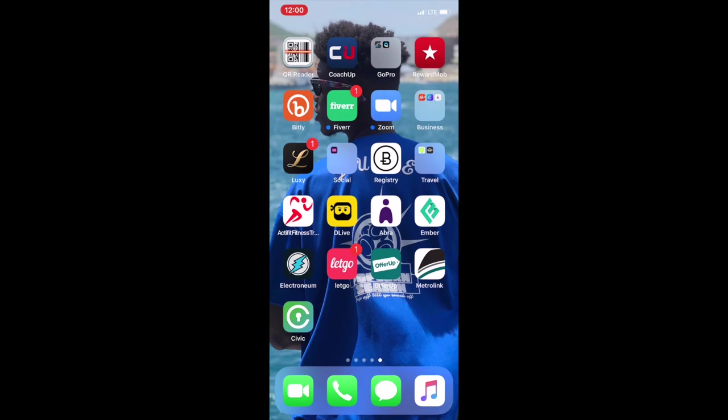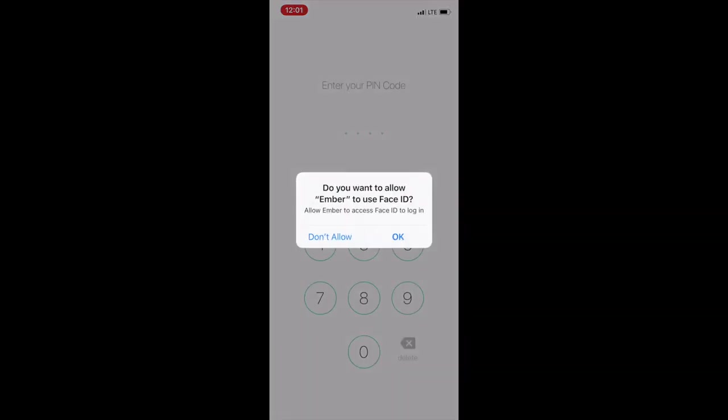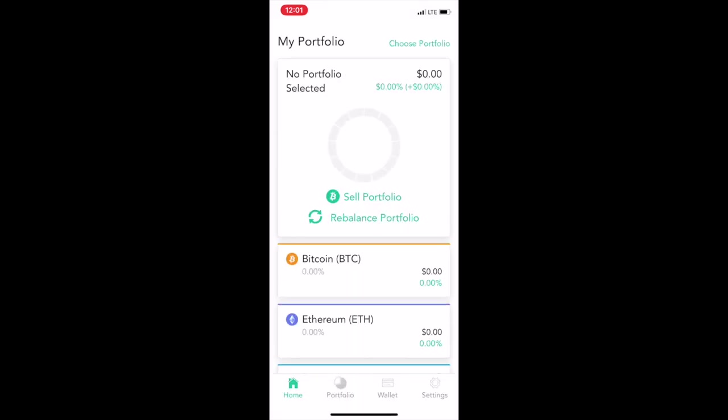What's going on everybody, it's your boy the Wolf here bringing you guys another crypto app. Today we're gonna be talking about Ember Fund. For those of you that are into mutual funds and ETFs, this app right here is the one for y'all — this one right here, Ember Fund.